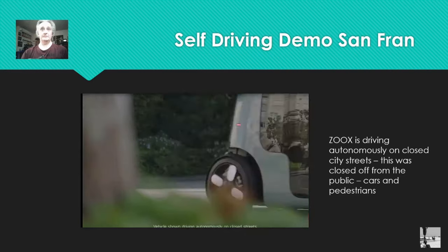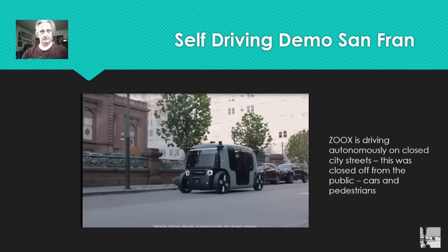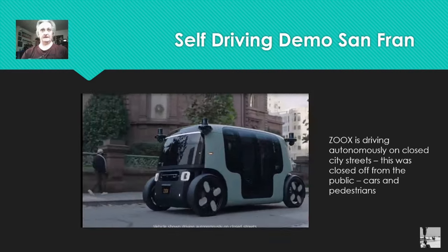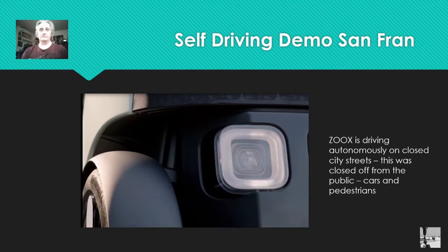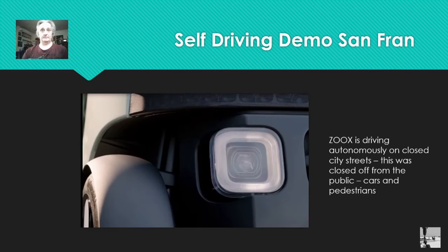It's pausing here for people walking in front of it. Again, this is on closed streets — these are all actors, this is all staged. This demonstrates the four-wheel steering — the front and rear wheels steer. Can you imagine being in that thing facing the wrong way with four-wheel steering and not being able to see where you're going? Just my opinion. It doesn't sound too inviting to me personally. That was on a closed street, closed demonstration.